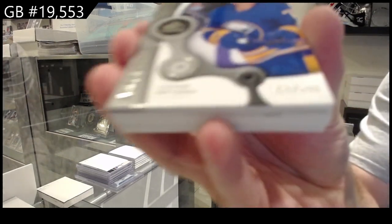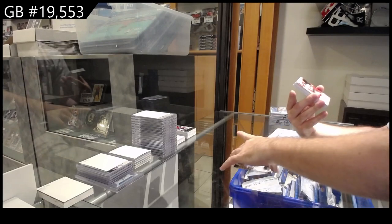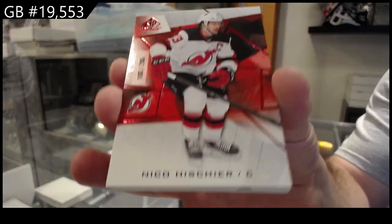We've got a Bryson, $9.99 for Buffalo. For the Devils, Nico Hischier, $2.05.